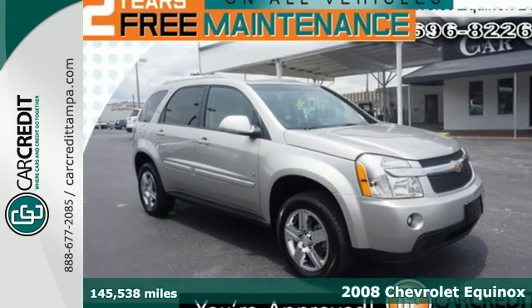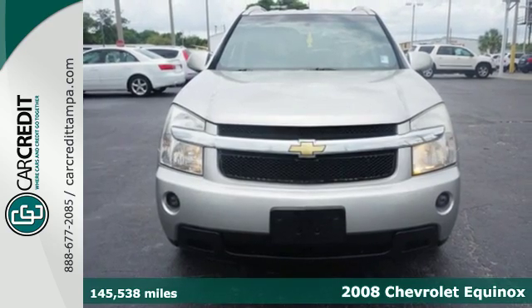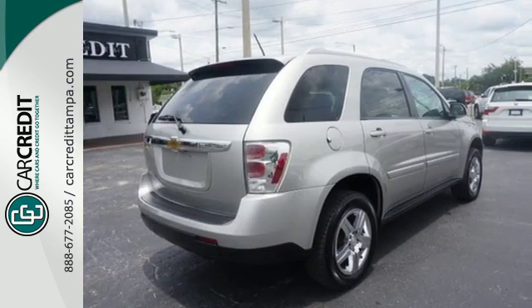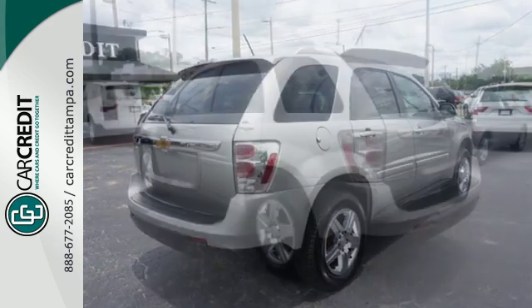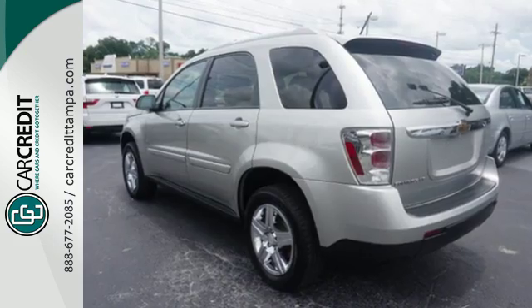Here's a 2008 Chevrolet Equinox. Features include comfortable seating for five, keyless entry, a multi-speaker stereo sound system with a CD player, numerous power accessories, and 67.1 cubic feet of cargo area.